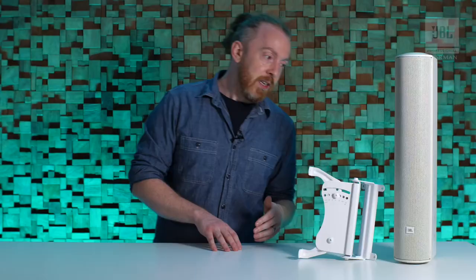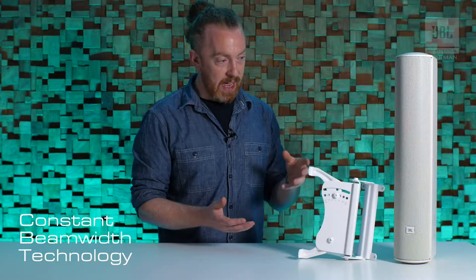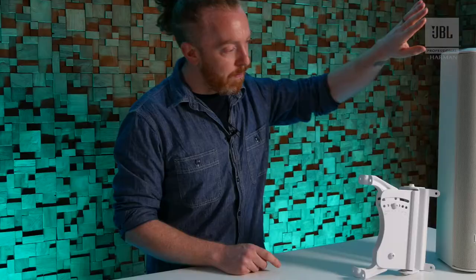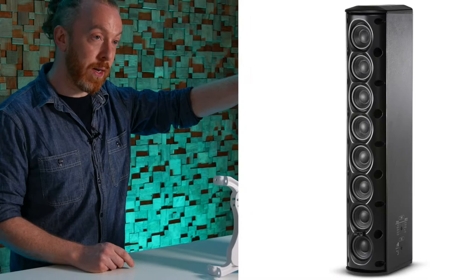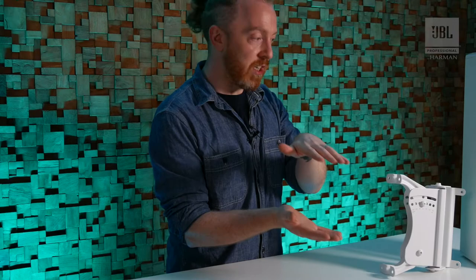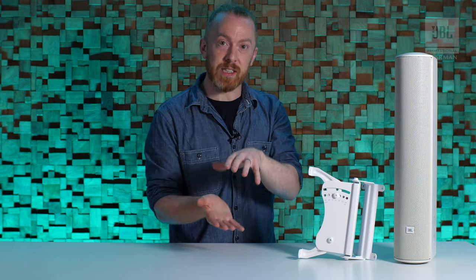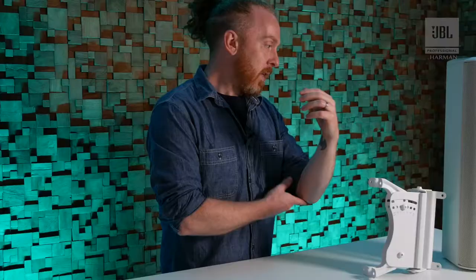There are some really high output columns at the top of the range. CBT is a patented JBL technology and it works by passively delaying the drivers. Behind this grill there are eight two-inch HF drivers, essentially delayed in pairs. This creates a narrow vertical beam of sound, and that narrowing into a beam causes less loss over distance but also focuses the sound onto the audience area — giving very concentrated, consistent direct sound from front to back.